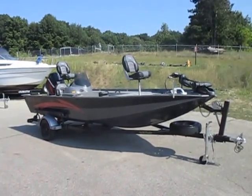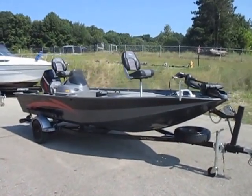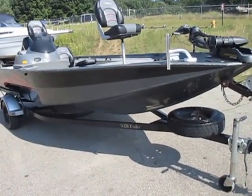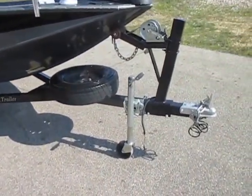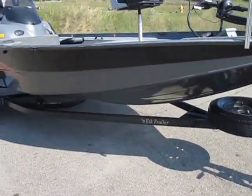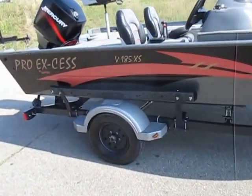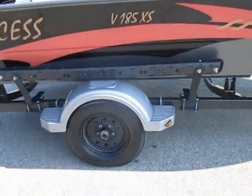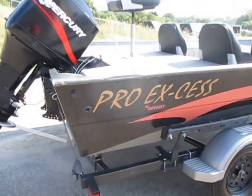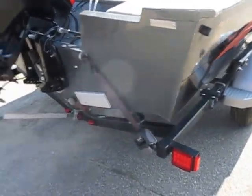This is a 2003 Pro XS by Odyssey V185XS Aluminum Fishing Boat. It's on an Elk trailer, has a spare tire with a mounting bracket, a swivel jack, side-centering bunks, 13-inch wheels with bearing buddies, fender steps, boat buckle ratchet tie-down straps, and a transom saver.